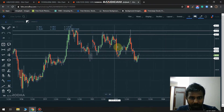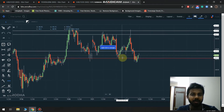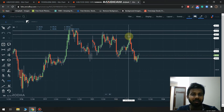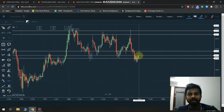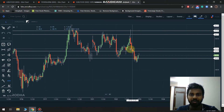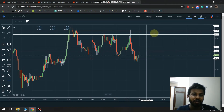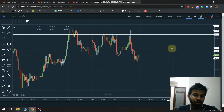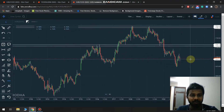For Bank of Baroda, it was a very obvious setup — the trade finished. So it was like a very obvious trade for Bank of Baroda. Now if we talk about Jubilant Food.